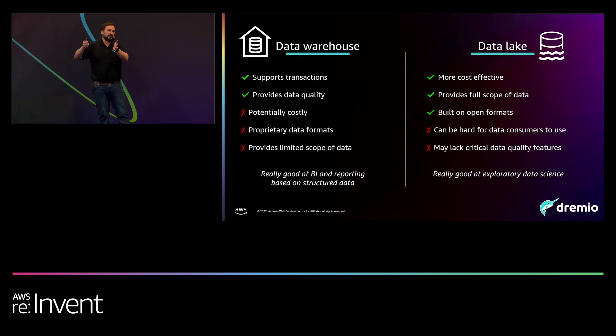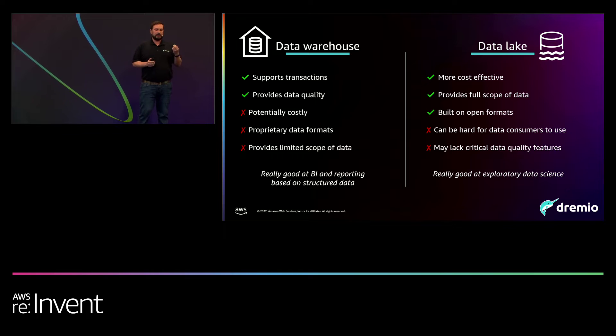The data lake was brought about to provide scalable, flexible, efficient data storage for organizations to store different sources and data types — and that's being used today for just that. But the challenge is that getting data from the data lake directly to the data consumers is itself a challenge: there are performance issues, scalability issues. And the data lake also lacks those critical data quality features we talked about with the data warehouse.